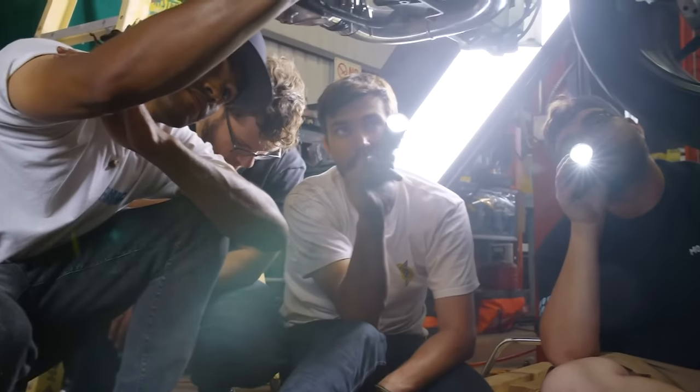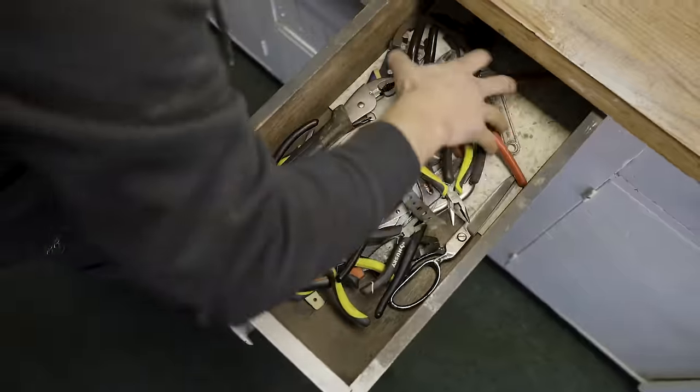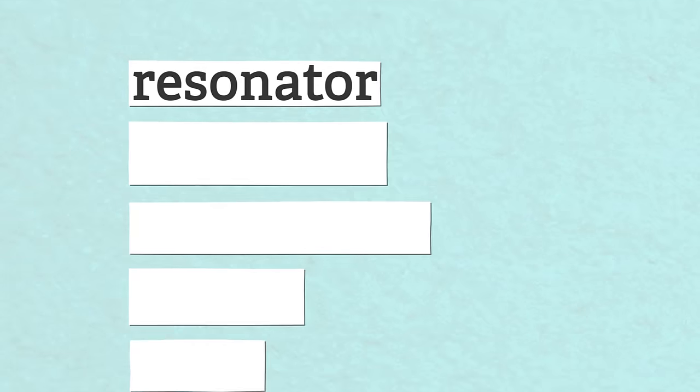Being a gear head is a lifetime pursuit. No matter how many wrenches you turn, how much gas you breathe, how many engine blocks you accidentally crack, there's always something to learn. Sometimes it's intimidating to talk to car folk because you literally don't know what they're talking about. So we've made it easy and compiled the list.